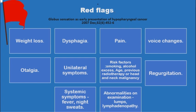Another essential step at the first consultation of globus patients is to identify any red flags: things like weight loss, dysphagia, pain in the throat, voice changes, otalgia, symptoms related to one side of the neck rather than the midline, or if the patient has risk factors for developing a tumor like smoking, alcohol excess, elderly age, or previous head and neck tumor, regurgitation of undigested food, systemic symptoms like fever and night sweating, and abnormalities on examination like suspicion of lymphadenopathy or any ulcers or masses.